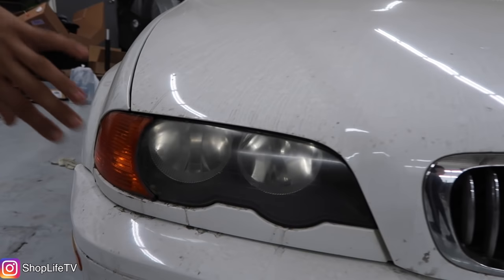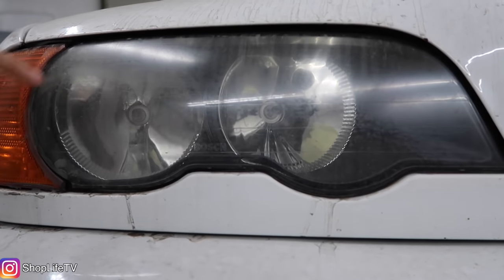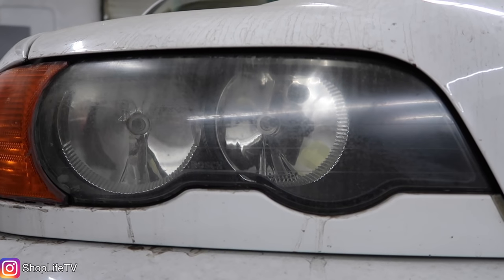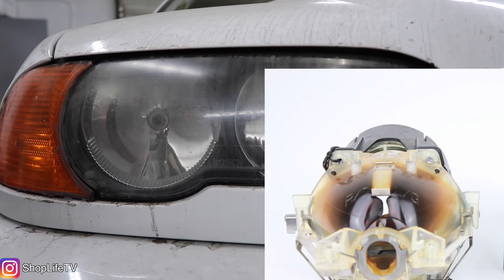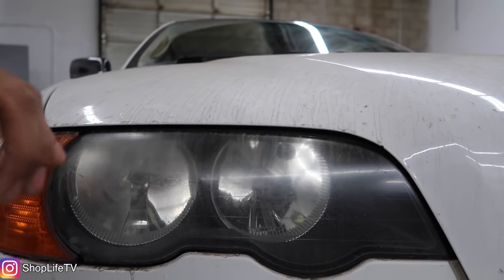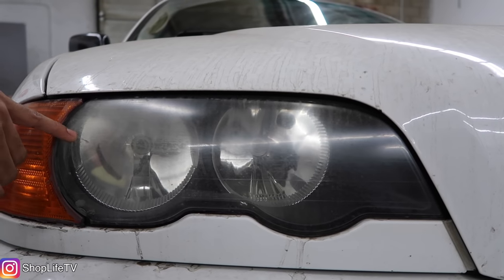Looking at the headlight — this specific one is a halogen unit — but on the xenon unit, if you had a projector on your normal low beam, some of the projectors inside the projector bowl start to burn. When that begins to happen, your light output starts turning yellow and reducing. There are a bunch of retrofit kits that replace the entire projector housing or even just the lens, so be sure to check that out if you're starting to experience that.